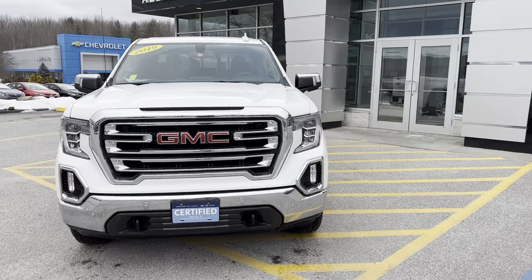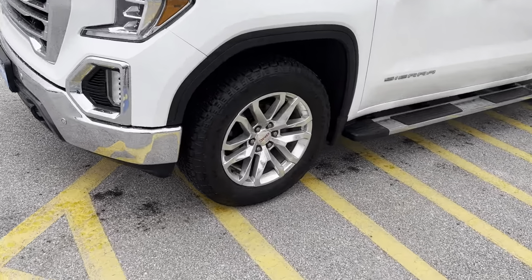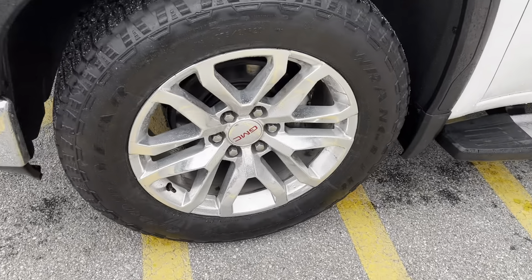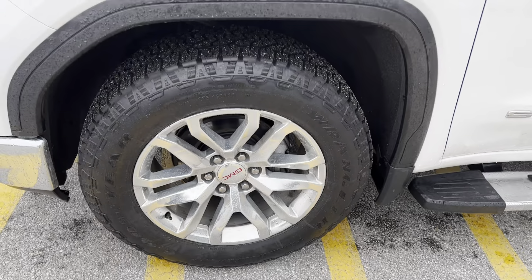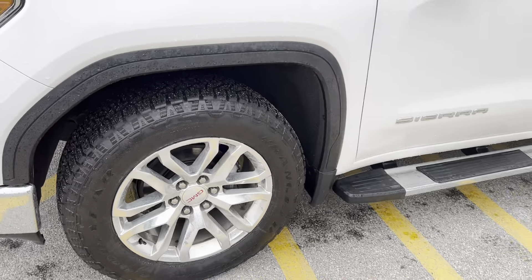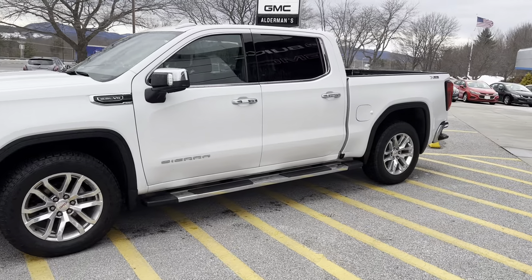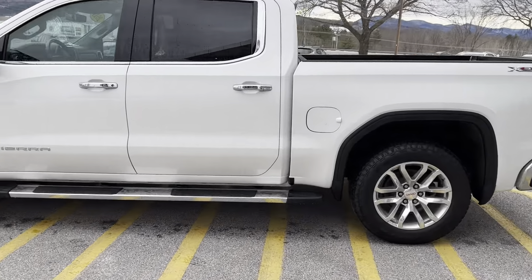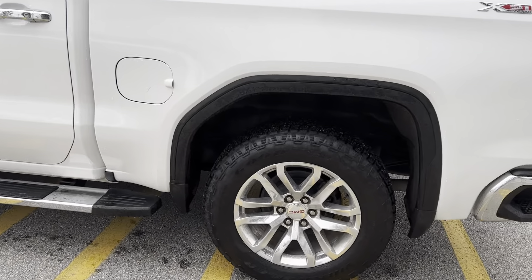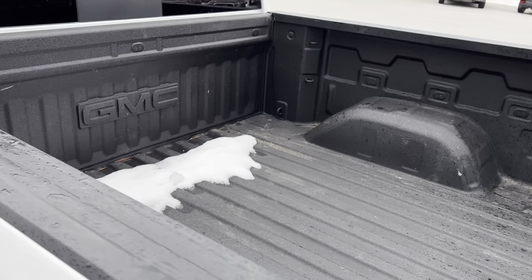Unique to the SLT trim level, you're going to have some more chrome in the front — the bumpers, the grille. Beautiful aluminum rims. It's a Goodyear tire, 20-inch rim and tire. This is the 5.3 V8 crew cab. It does have the X31 off-road package as well. Nice chrome rectangular running boards. There are rear wheelhouse liners and a factory spray-in liner.